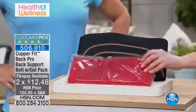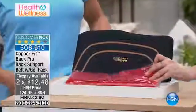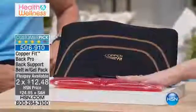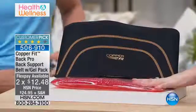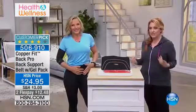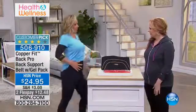Here's the deal — you are also getting this gel pack. You can warm it or freeze it, and then it goes in here, and you get all the benefits whether you want it warmed or cooled in that particular area.